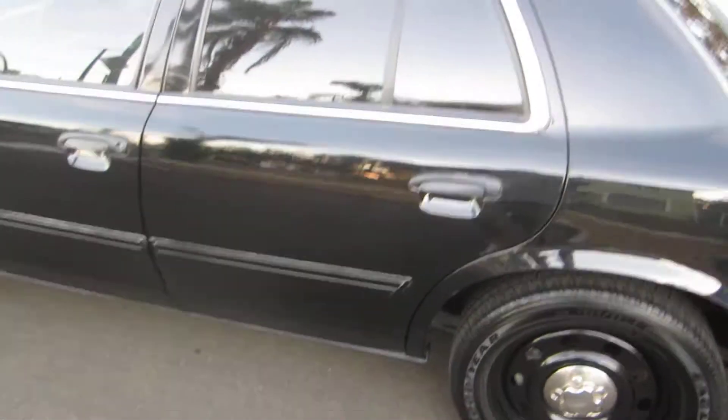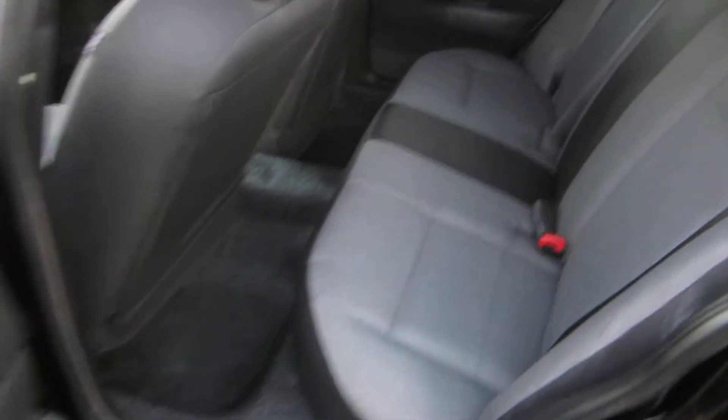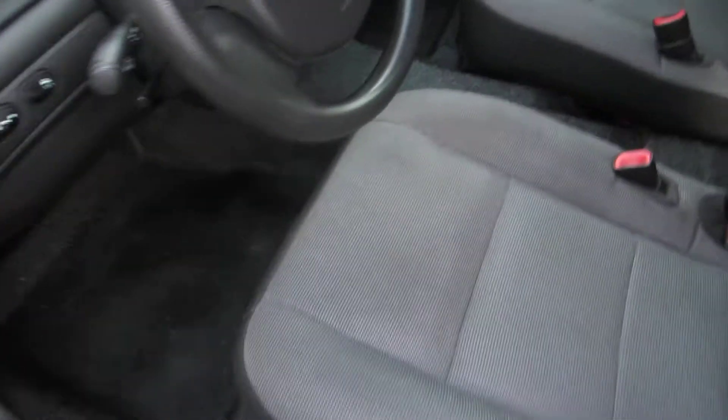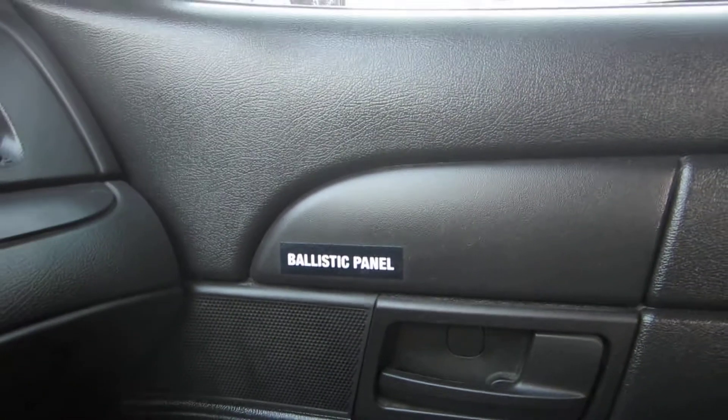Going inside, we got a full matching rear seat, matching interior. All seat belts and vocals are there, switches are there. This is gonna be a C5 axle with electric seating — perfect seats. This car does have ballistic door panels on the driver's side and passenger side.